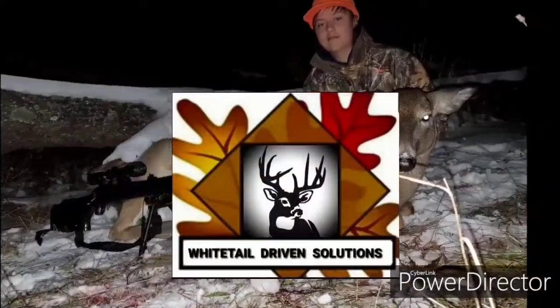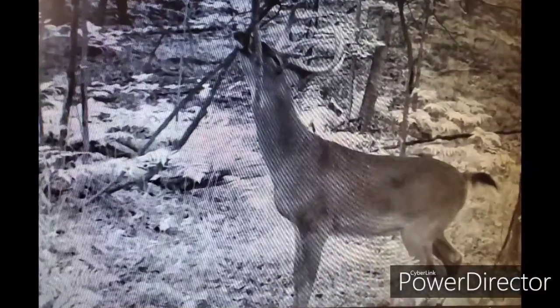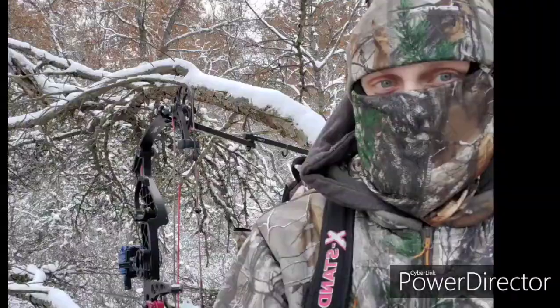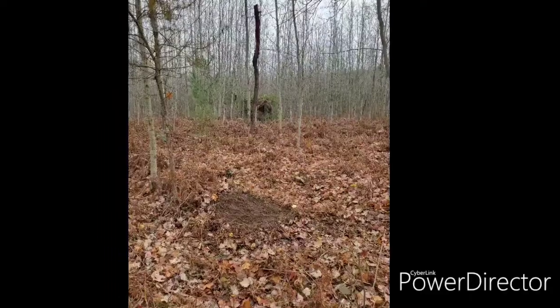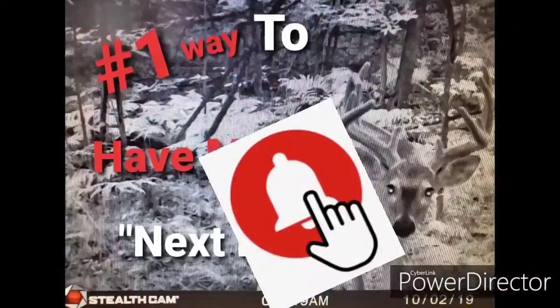Hello everyone and welcome to Whitetail Driven Solutions YouTube channel. We are bringing you tips, strategies, and tactics to help you and your property be more successful. We not only invite you to subscribe to our channel, but also hit the notification button to be notified when we release new videos.